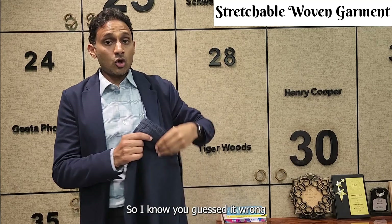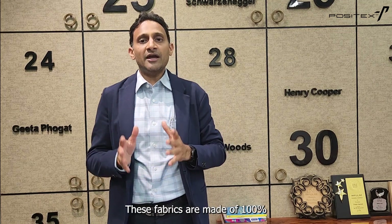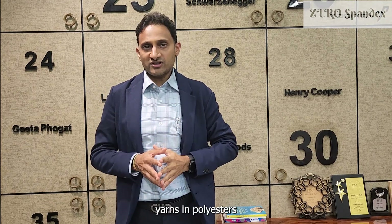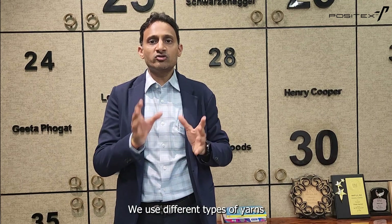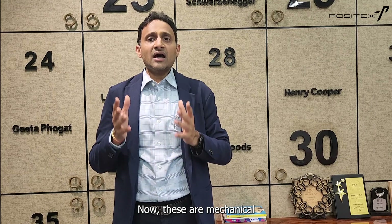I know you guessed it wrong, because these fabrics do not have any amount of spandex. Yes, that's right — these fabrics are made of 100% mechanical stretch yarns in polyesters, or a combination of those, wherein we use different types of yarns to create this result.